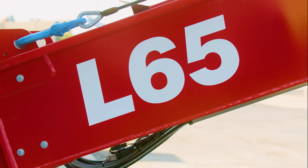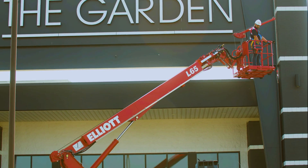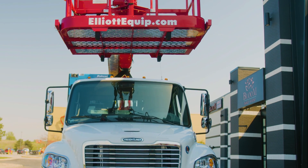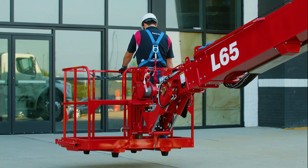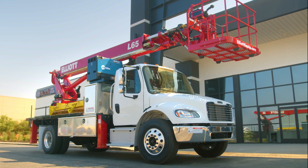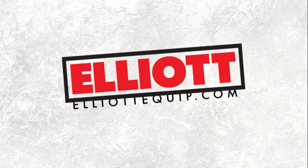Elliott machines hold their value better than anything else on the market, giving you the best return on your investment. Contact your Elliott dealer today to learn more about the L65 and how it can help you get the job done. Elliott. Built for you.